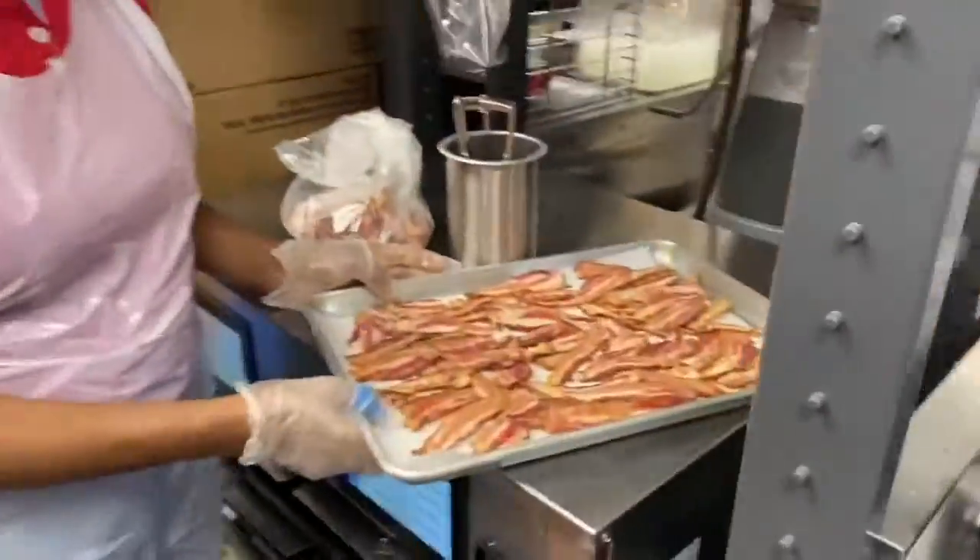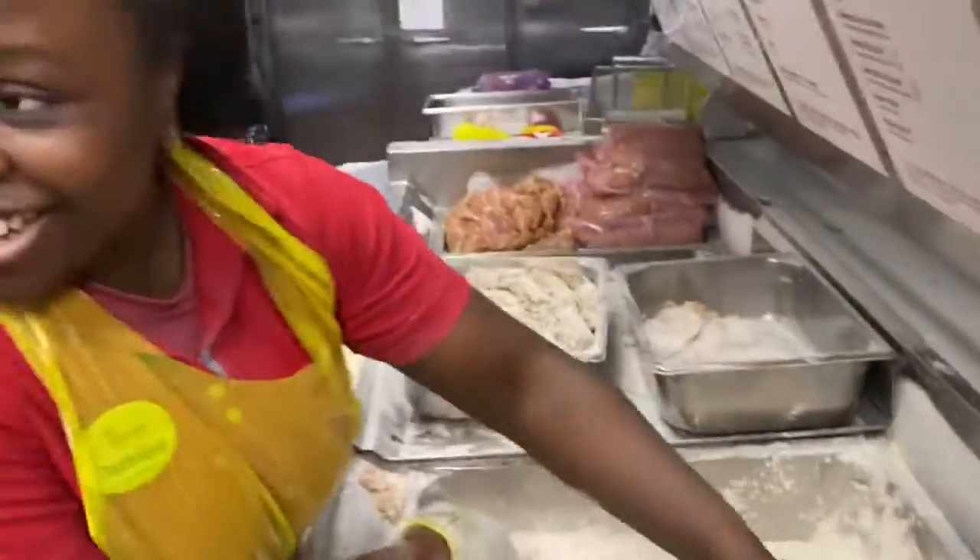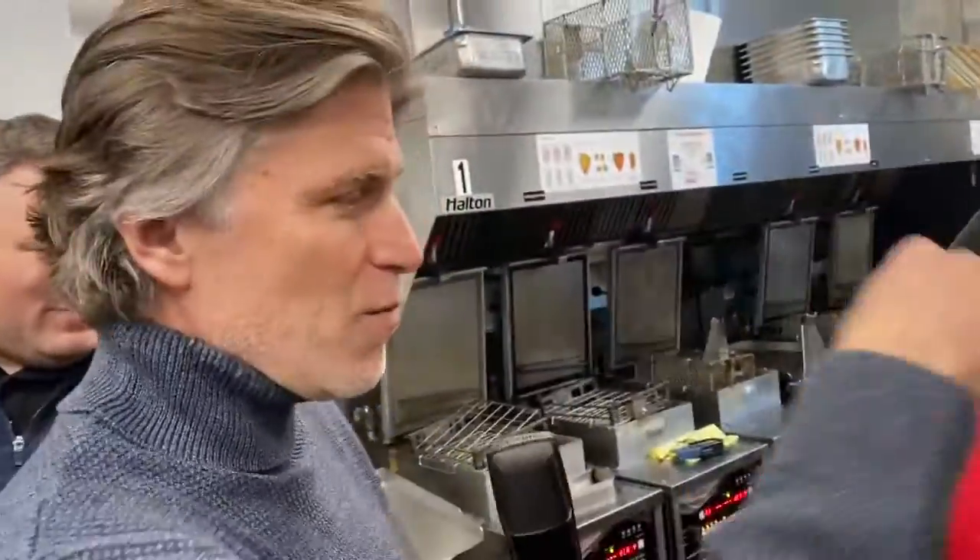The bacon station. Very nice. Hey, Dean. He's hand-breading every piece of chicken. Whoa, look at that. Eat more chicken. Eat more of this chicken. Look at this — it's like this fluid operation here at Chick-fil-A.